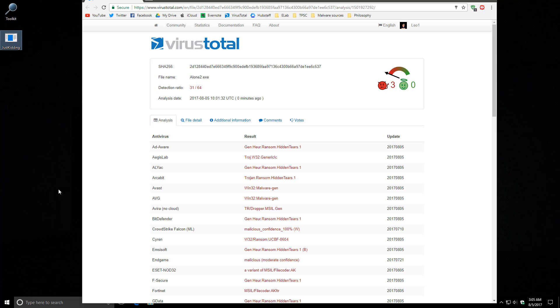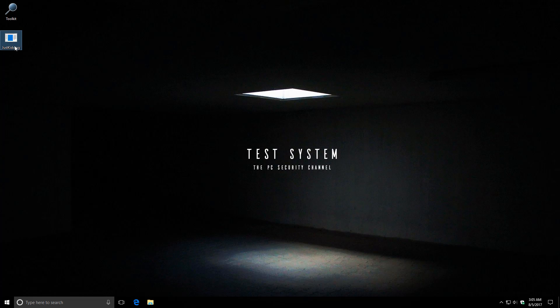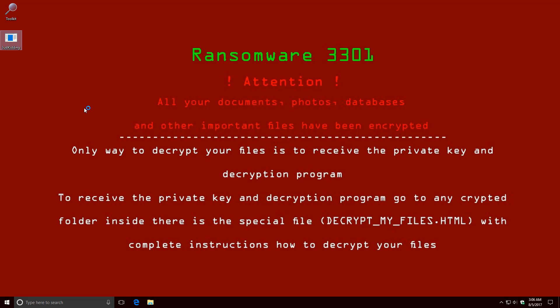This time, even with a very high detection ratio on VirusTotal. We run it. We wait. And this is what we get.